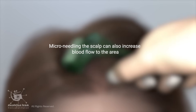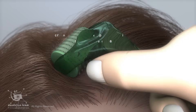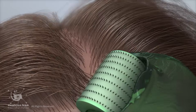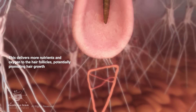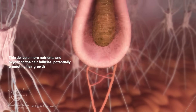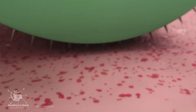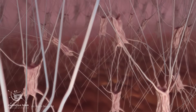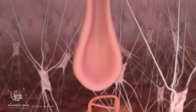Micro-needling the scalp can also increase blood flow to the area, delivering more nutrients and oxygen to the hair follicles, potentially promoting hair growth. As with skin, derma rolling can stimulate collagen production in the scalp. Collagen plays a role in anchoring hair follicles and promoting healthy hair growth.